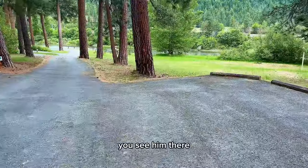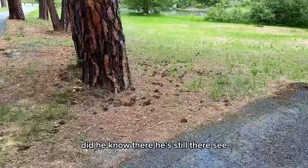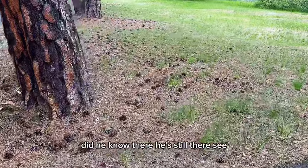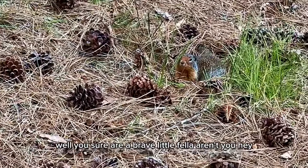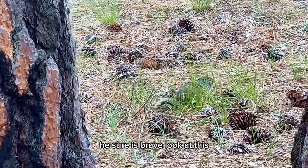You've got little groundhogs — you see him there? He just went down his little hole. No, he's still there, see? Well, you sure are a brave little feller. Why are you so brave? He sure is brave. Look at this.